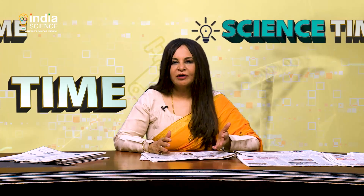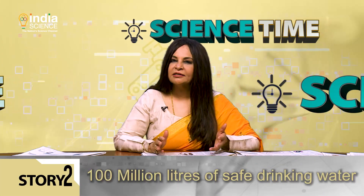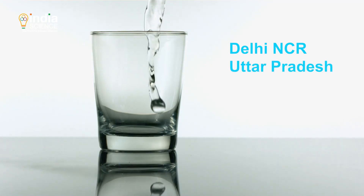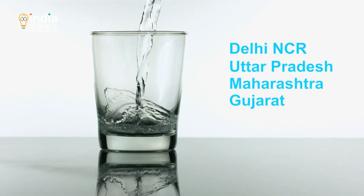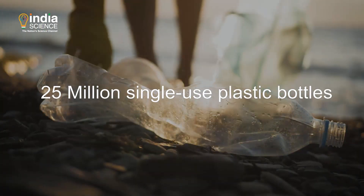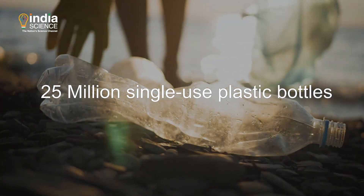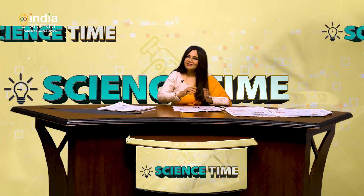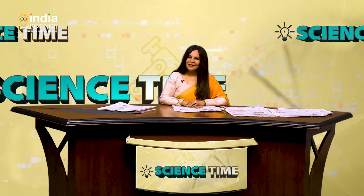The company believes that widespread adoption of Janajal WOW would support the government's push to embrace clean fuels in India and reduce dependence on gasoline. The vehicles are already on the ground and have delivered over 100 million liters of safe drinking water to Delhi NCR, Uttar Pradesh, Maharashtra and Gujarat so far. Janajal WOW has reportedly eliminated 25 million single-use plastic bottles and helped save over 50 million liters of water.